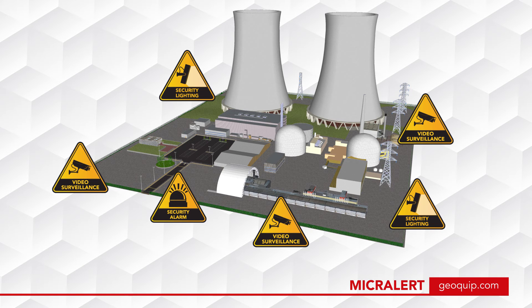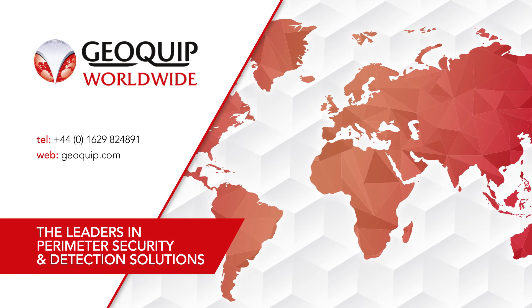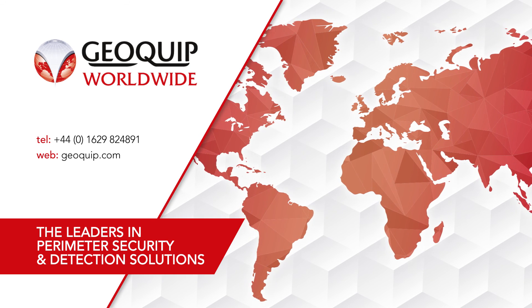Large sites are covered by linking configurations of MicroAlert. The system communicates with the control room via Ethernet. MicroAlert is manufactured in the UK and is in use throughout the world. For help or support, contact Geoquip today.